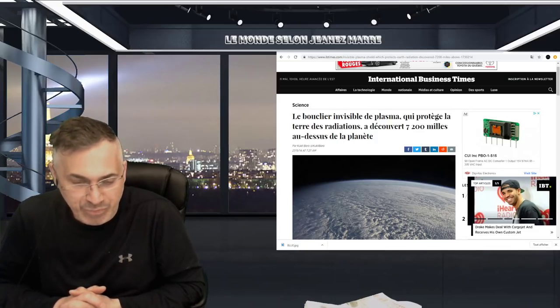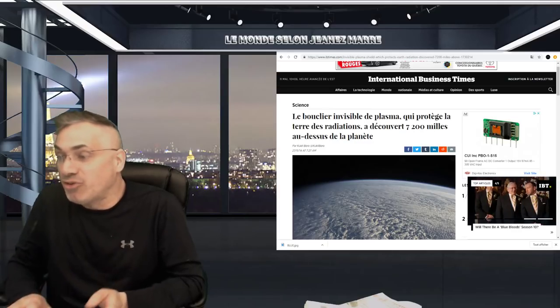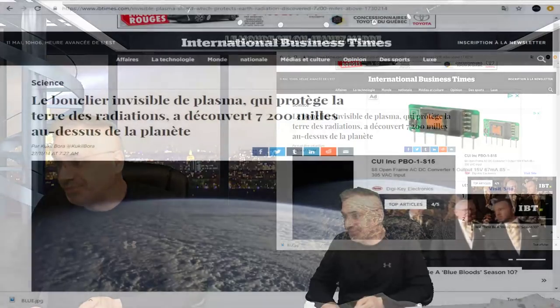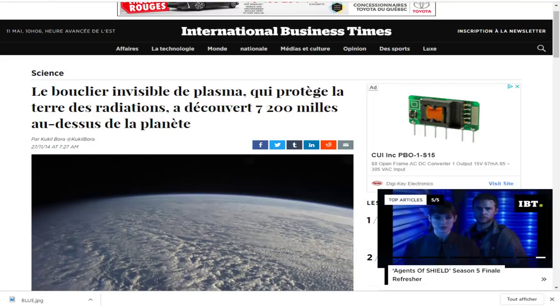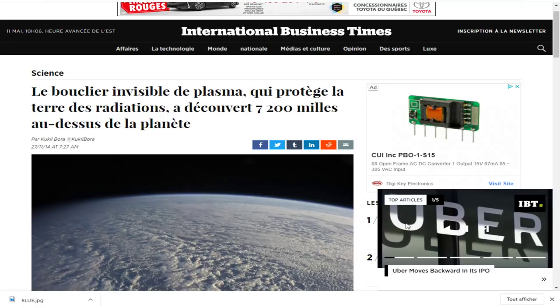10h09 du Québec. La magnétosphère, c'est une chose, mais apparemment, on aurait découvert autre chose aussi qui nous protège. Je vais vous mettre en grand écran ce qui nous protège contre les radiations. Et ça nous a été rapporté dans l'International Business Times.